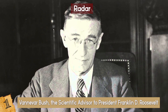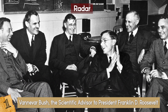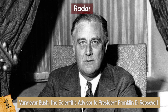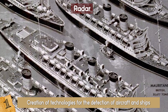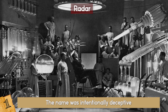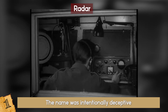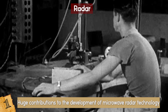During the 1940s, Vannevar Bush, the scientific advisor to President Franklin D. Roosevelt, along with the President of MIT Carl Compton and President of Harvard James Conant, proposed a plan for the National Defense Research Council to create technologies for the detection of aircraft and ships — capabilities that were not around at the time. Not long after the plan's approval, the Radiation Laboratory, or Rad Lab, was created at the MIT campus. The name was intentionally deceptive, tricking those outside the lab into thinking they were working on nuclear physics. During the next years, the Rad Lab made huge contributions to the development of microwave radar technology to support the war effort.